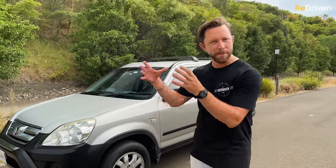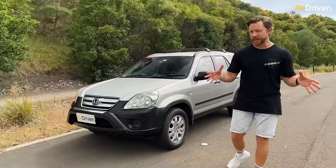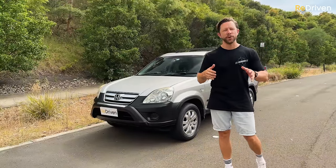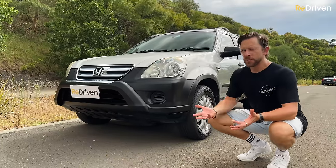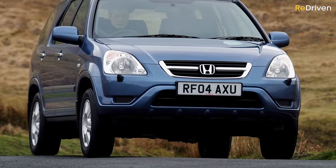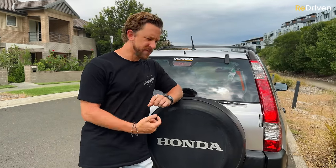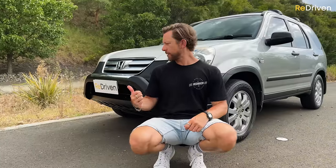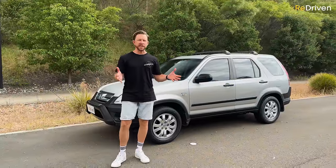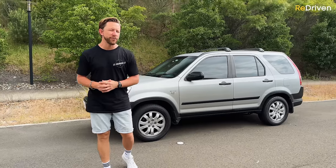There is something really important we need to talk about when combining exterior with budget SUV, and that's looking for accident damage and dodgy repair work done on the cheap. Please make sure you watch our Ultimate Used Car Buyer's Guide, the link's down there. As for exterior features, it really depends on the year and trim spec — some have colour-coded bumpers, factory fog lights, hard plastic wheel covers, nudge bars, 16-inch alloy wheels, or a sunroof. Go to Redriven.com and check out the free CR-V cheat sheet for all the specific details.